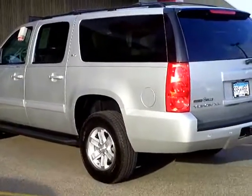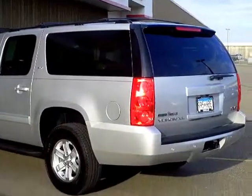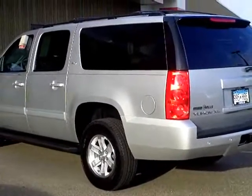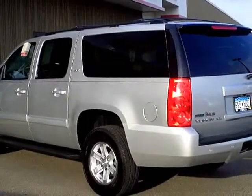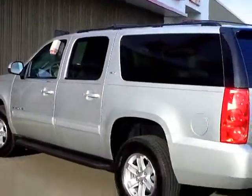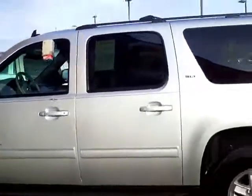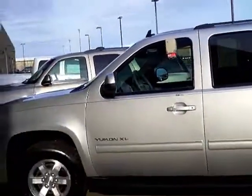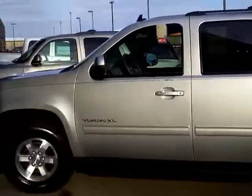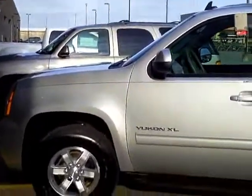...this absolutely gorgeous 2012 Yukon XL. It's an SLT model, stock number 2A120033, and this only has 63,000 miles on it. Absolutely beautiful — I mean, it's brand new condition. You can save 11 to 12,000 dollars off a brand new one by buying this. It's absolutely immaculate. Let me show you the inside.